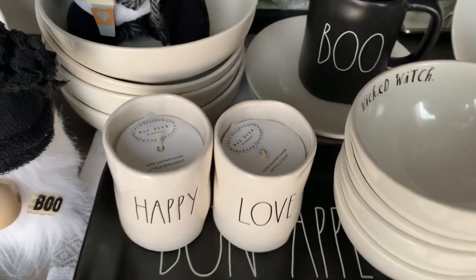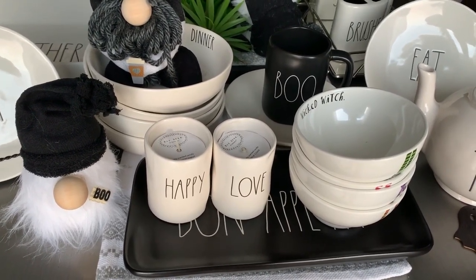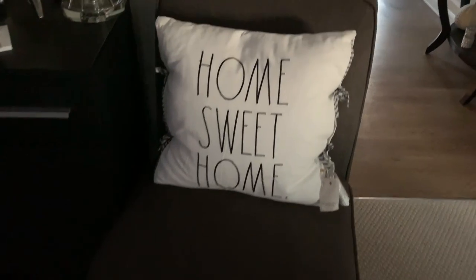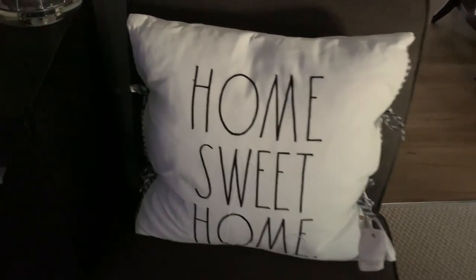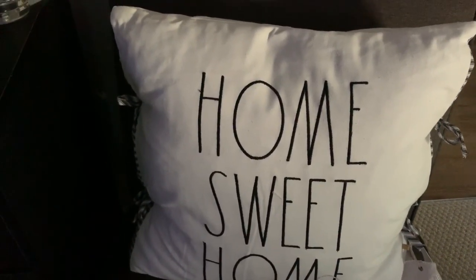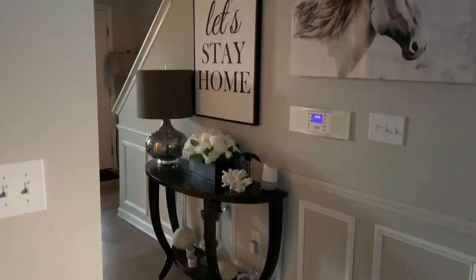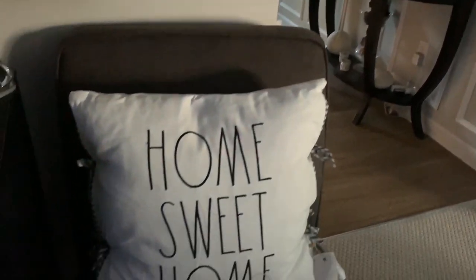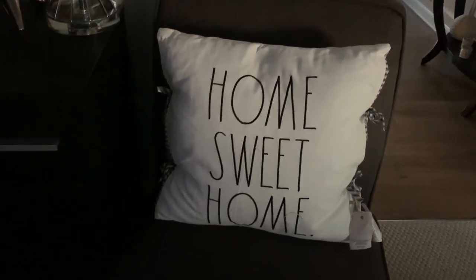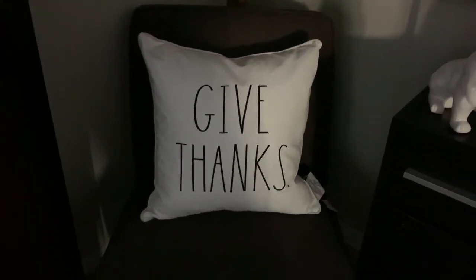And then guys, I have something else to show you — so are you ready? I found these cute little pillows and they had to come home with me. As you can see it says home sweet home. I love it because it matches my let's stay home sign, I am really loving it. If you hear me yelling, that is my cat — he's been bad, so he is being punished at the moment.